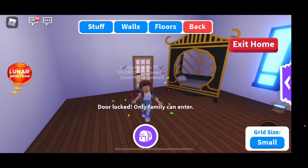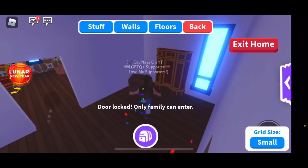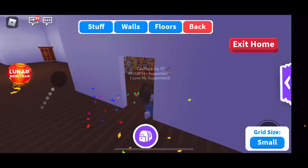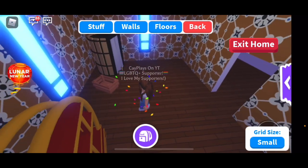I'm just going to lock my doors real quickly. There's just like a lot of rooms — like a lot of rooms.